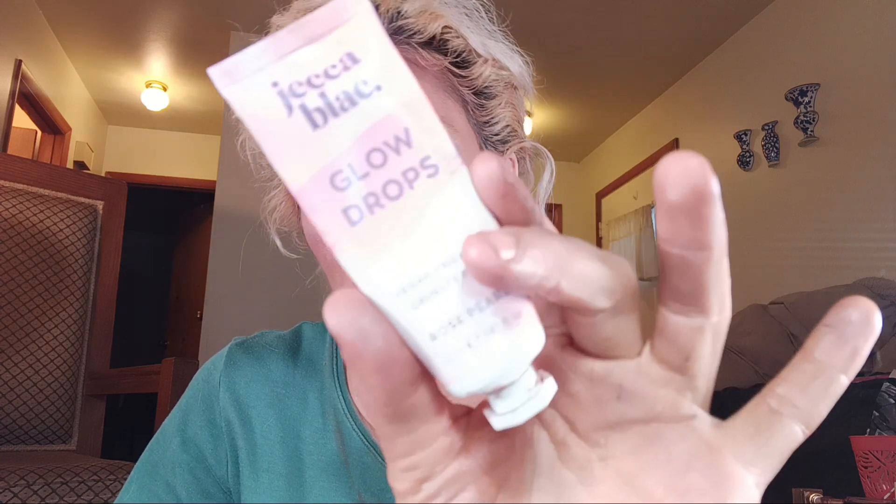Now let's talk about two primers. This one is the Dr. Brad Backlight Primer — I'm glad to be done with it. It wasn't my favorite; it didn't really do anything, maybe a tad illuminating. Then this is the Jekka Black Glow Drops — a rose pure pore product. I didn't like it as a primer; it's glittery and very subtle as a highlighter. But I loved mixing it with my lotion for my legs — it gave a nice glow. That's how I finished it up.